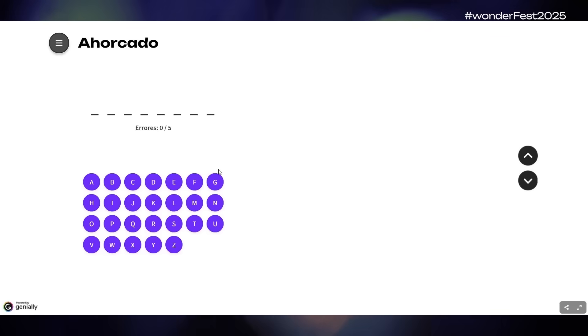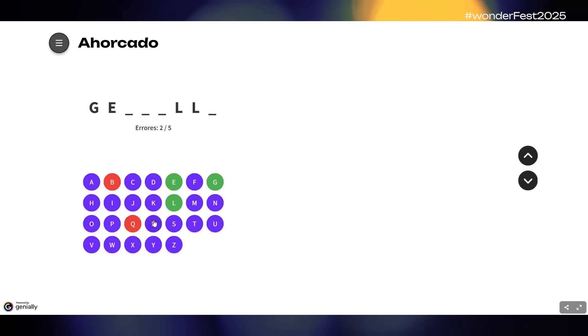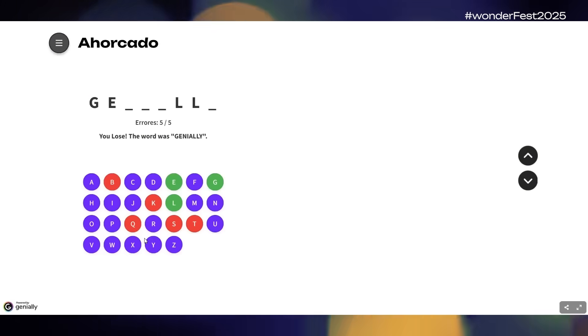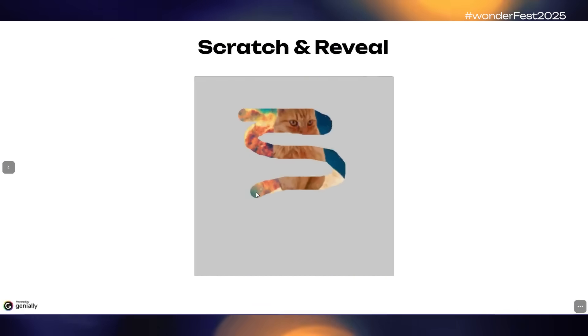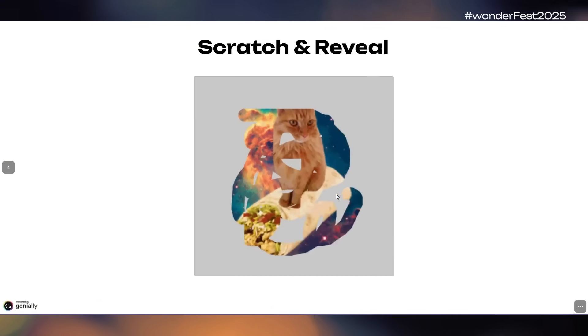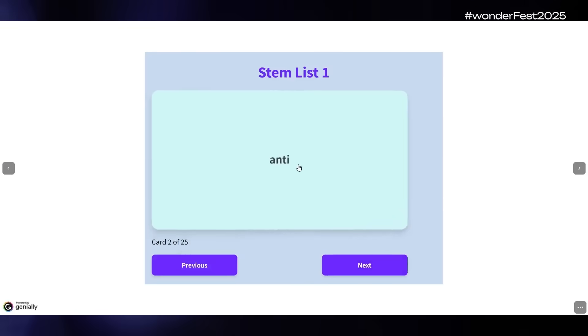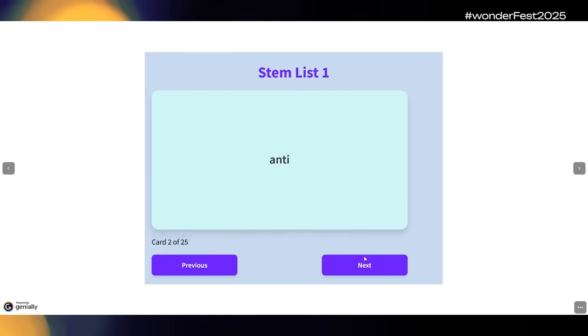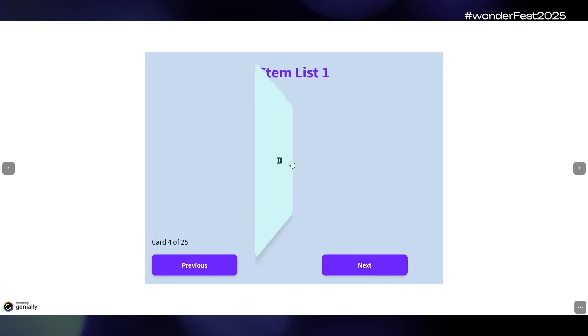Here's a guess-the-word widget that keeps track of the letters you've guessed and the number of errors, and gives you a game-over message if you make too many. Create a scratch-and-reveal or scratch-off-style widget to reveal a hidden word, phrase, number, or image — any content you want. Need your learners to create a set of flashcards to help them study? This super-quick flashcard creation widget does the job nicely and is easy for learners to customize with their own notes.